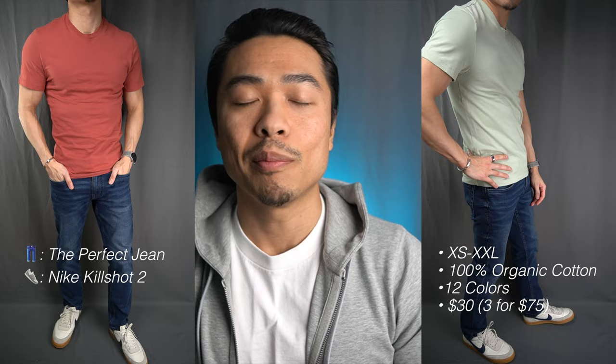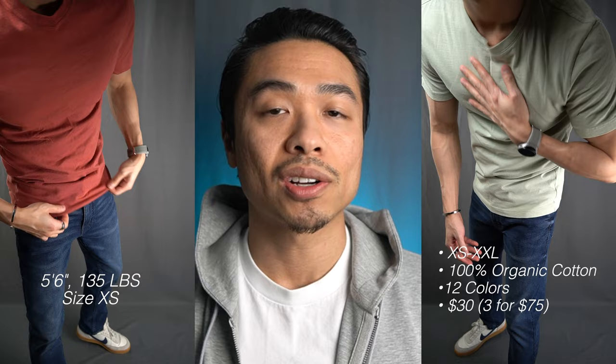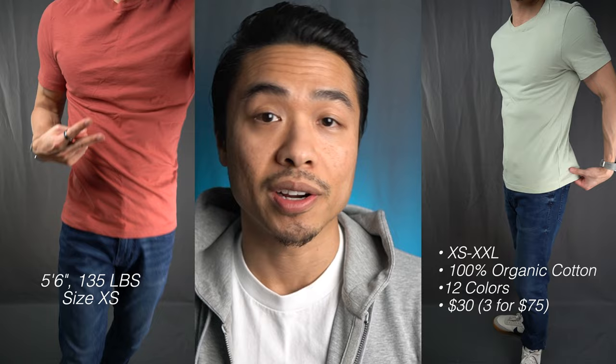The shirt did shrink ever so slightly in the dryer but I pretty much hang dry these shirts now. The Everlane organic cotton crew neck tee currently comes in six essential colors of black, navy, white, heather gray, charcoal, and oatmeal. They also carry six additional colors as well that are more in line with the current season.